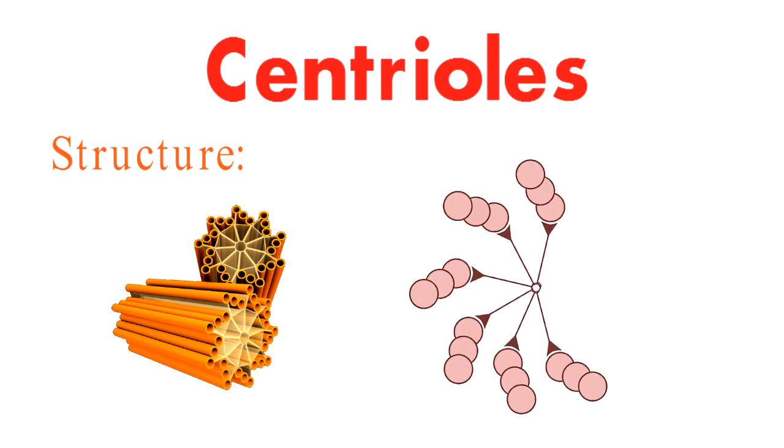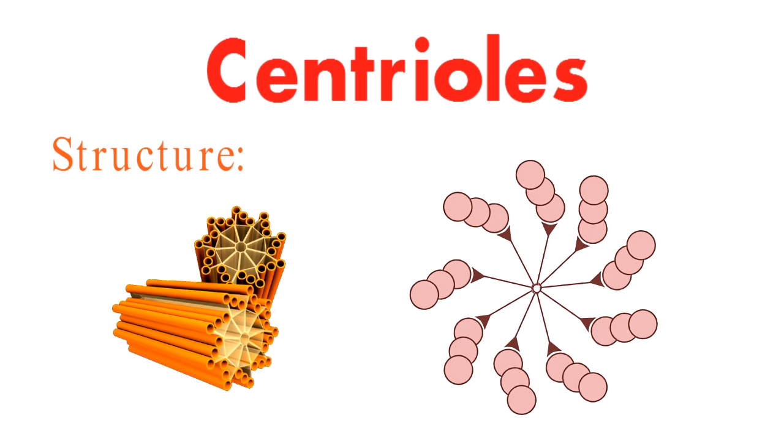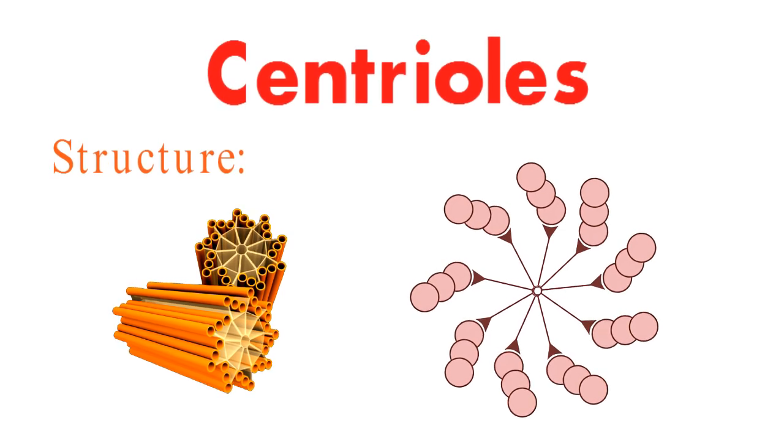Let's kick things off by exploring the intriguing structure of centrioles. These cylindrical organelles are a marvel to behold. They're composed of not one, not two, but nine sets of triplet microtubules, intricately arranged in a cylindrical pattern. Fascinatingly, centrioles sport this unique configuration called the triplet microtubule complex.